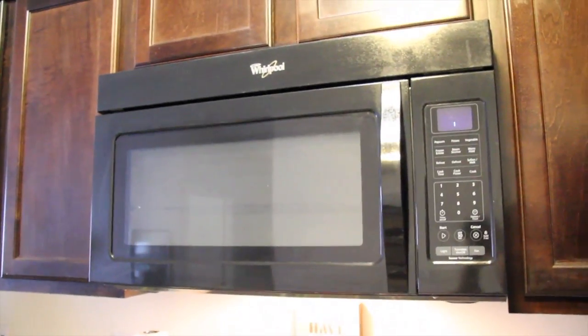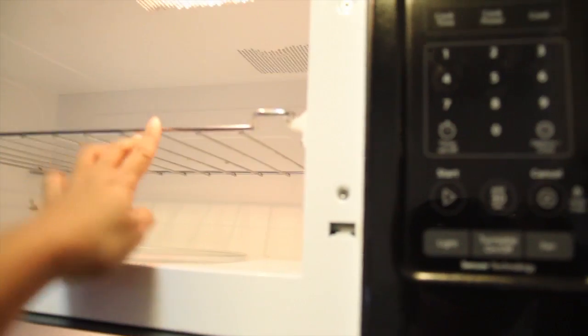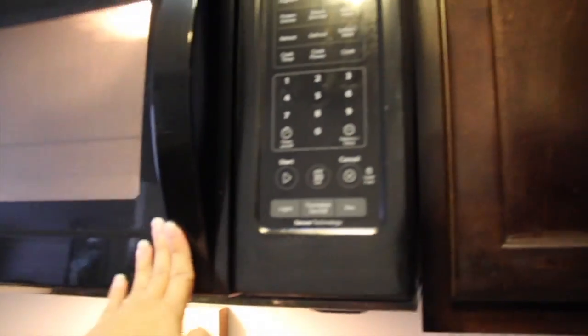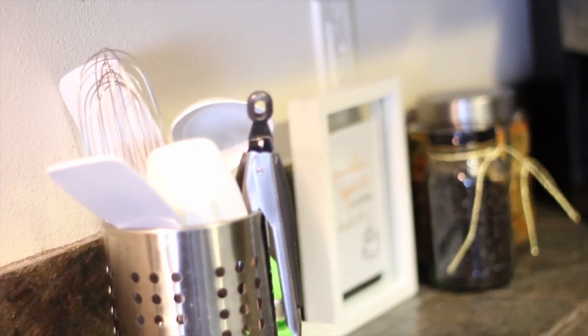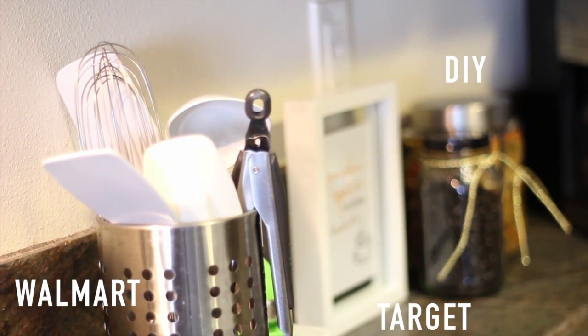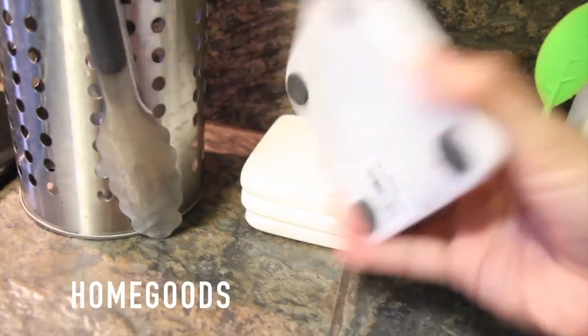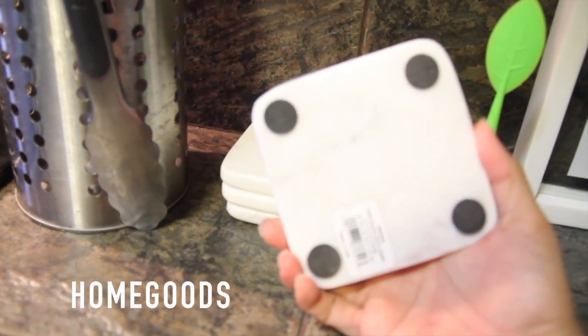I really like that our microwave doesn't take up any counter space — it also serves as the vent for our stove — and I like that there's a rack so I can microwave two things at the same time. To the right, I really like stainless steel accents and white for our kitchen so you'll see that around. I have a little tea infuser — it's so cute — and some marble tile coasters that I recently bought.